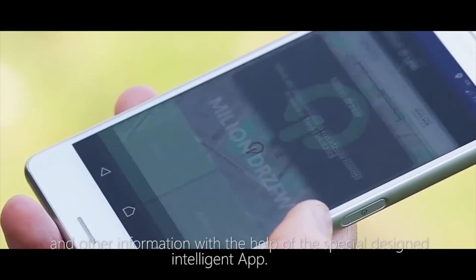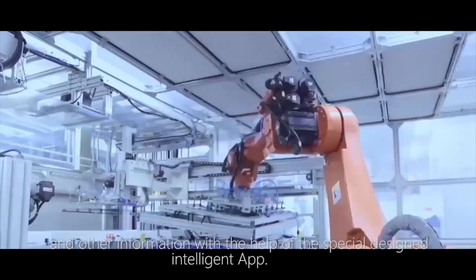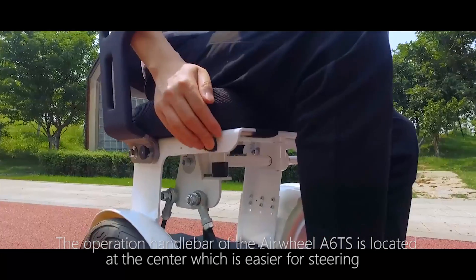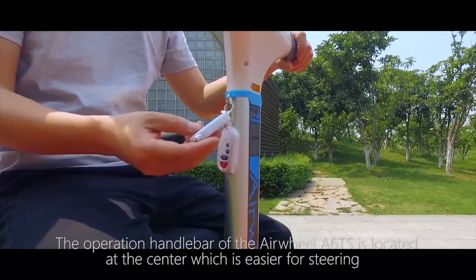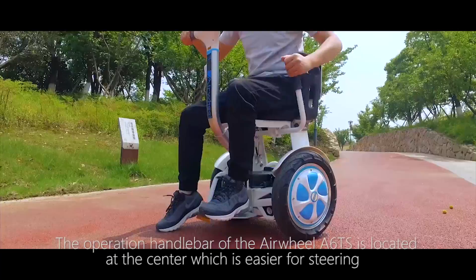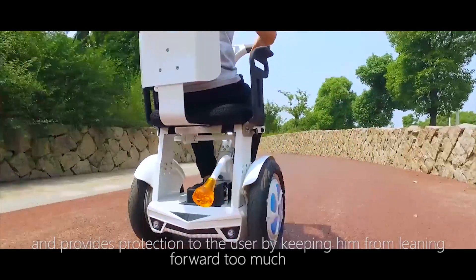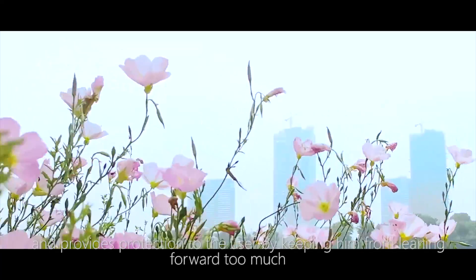We can check its battery status, mileage, error code, and other information with the help of the specially designed intelligent app. The operation handlebar of the Airwheel A6 TS is located at the center, which is easier for steering and provides protection to the user by keeping them from leaning forward too much.